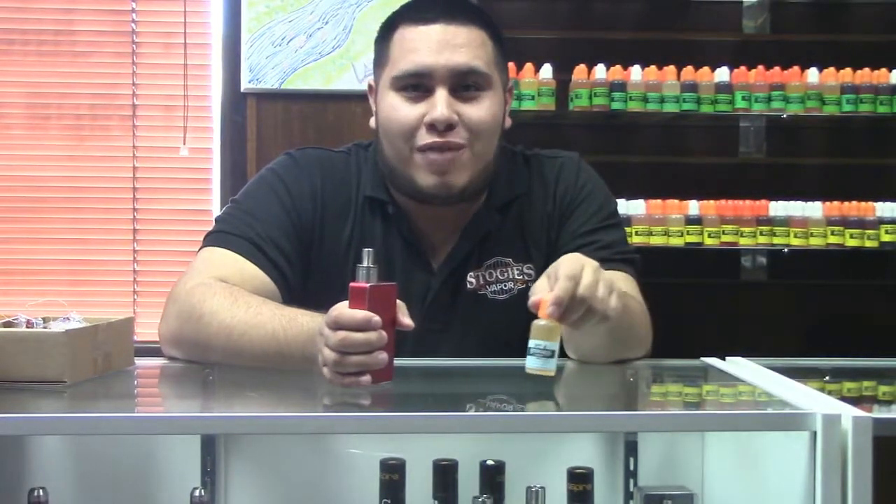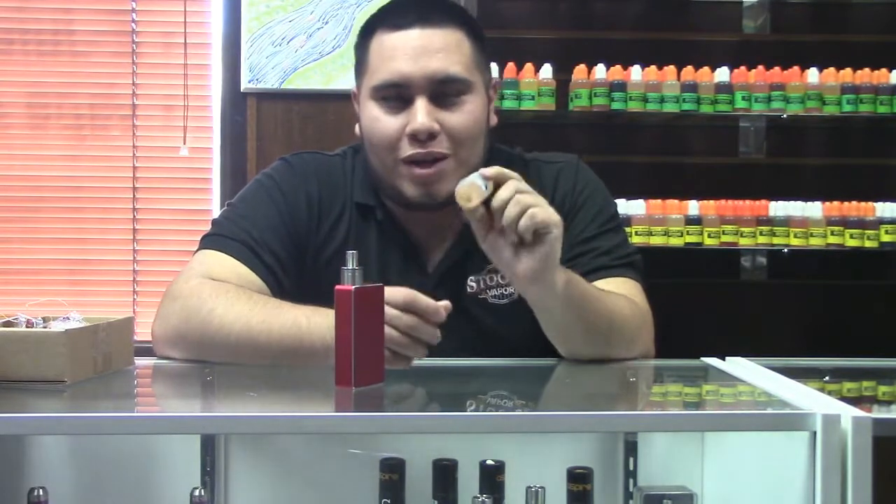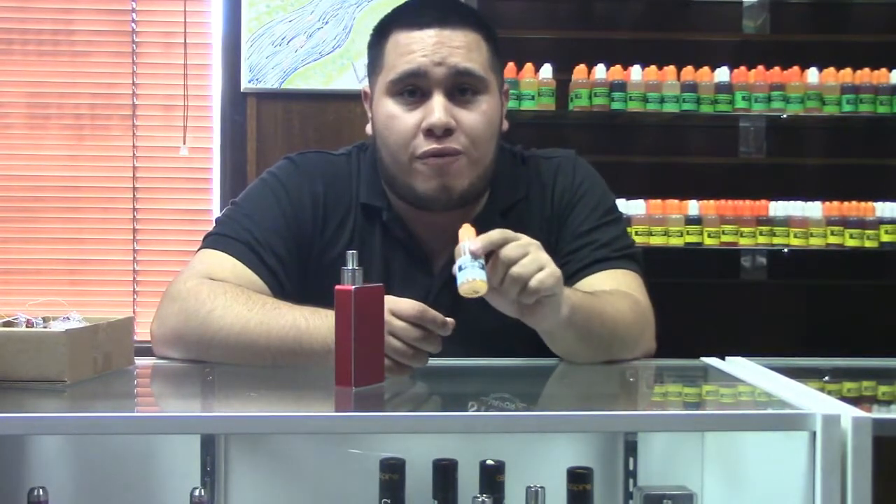Hi, it's Ray again with Stogie's Vapor. Back on my tobaccos. So what I chose to vape today is RY4.